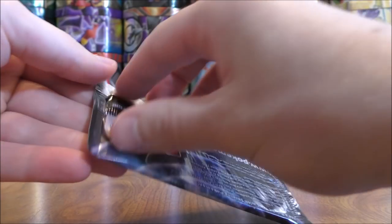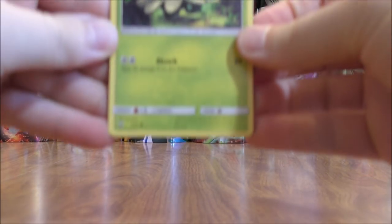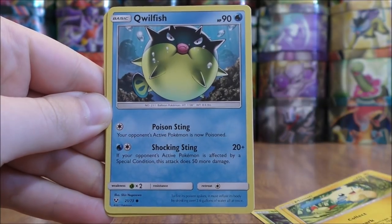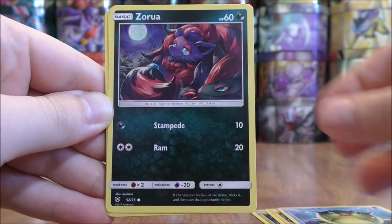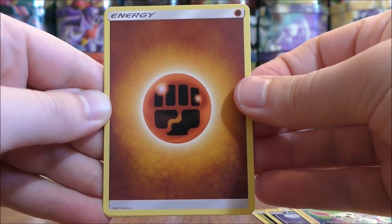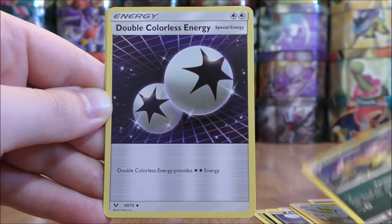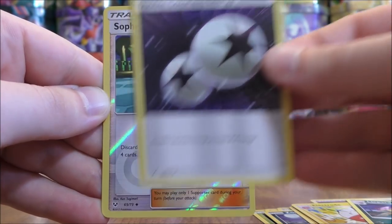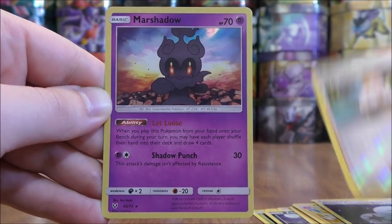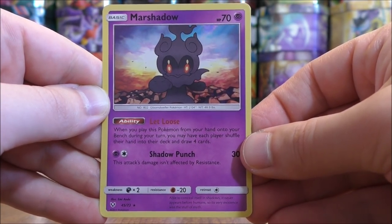Shiny Mew pack again. This pack starts with Shroomish, Minun, Qwilfish, Zorua, Plusle, Fighting type energy, Electrode, Liepard, Double Colorless energy. Reverse Holo of a Sophocles, which is an uncommon. And the rare would be a Marshadow — another good looking rare holo card in the set.